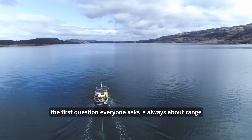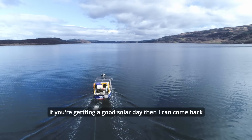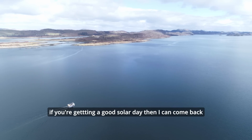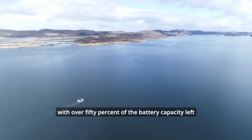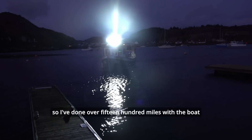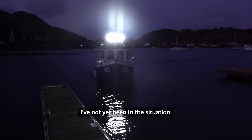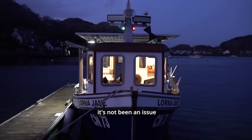The first question everyone asks is always about range. This boat's got a 60-mile range, and if you're getting a good solar day I can come back with over 50% of the battery capacity left. I've done 1,500 miles with the boat, averaging 24 miles a day, and I've not yet been in a situation where I've been worried about battery capacity. It's not been an issue.